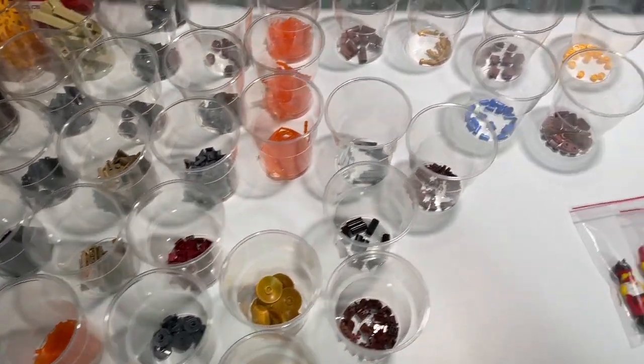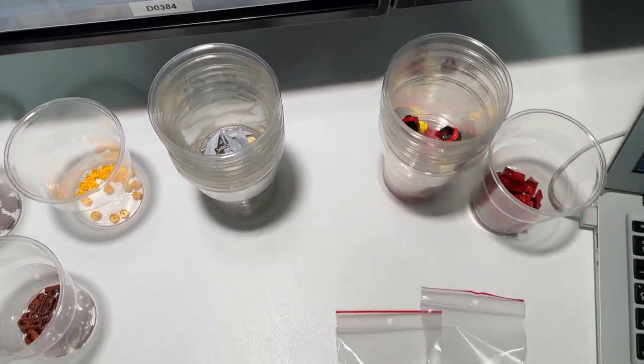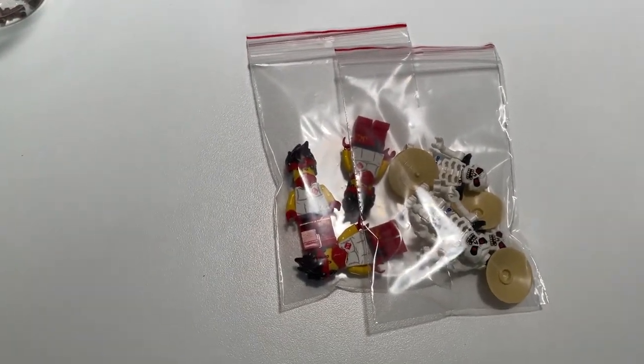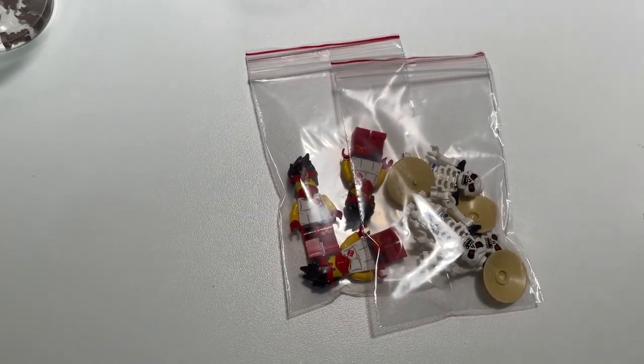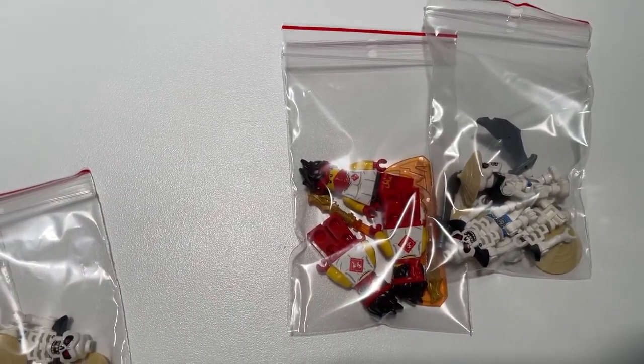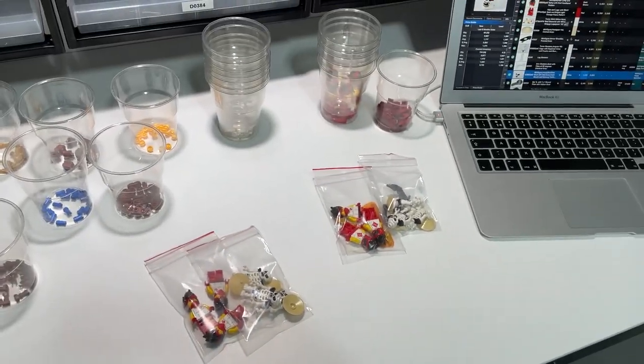The part out is all done. Decided to part out four minifigures of each to the BrickLink store and BrickOwl store. Three minifigures will go into BrickLink and BrickOwl as a whole, and three of them will go on the eBay store with accessories to see how they do.